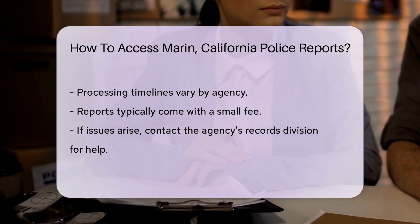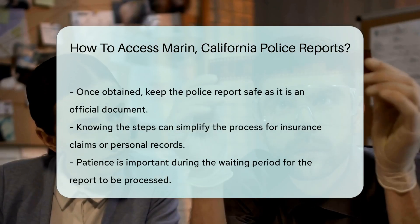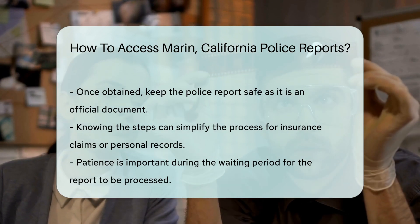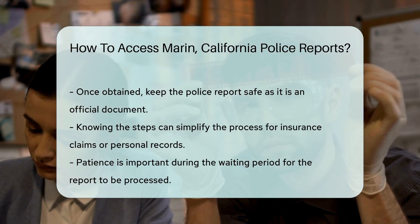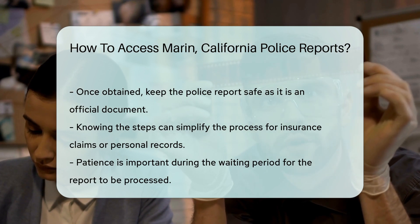Remember, these reports might come with a small fee. And what if you hit a roadblock? Don't fret — assistance is often just a phone call or an email away. Reach out to the agency's records division for guidance.